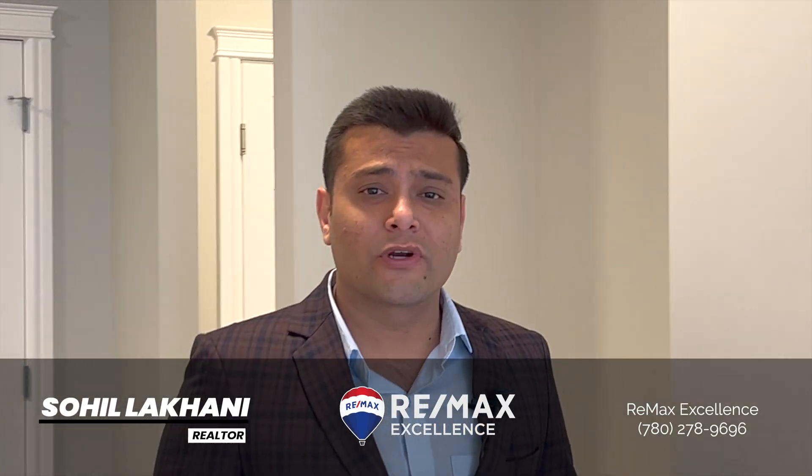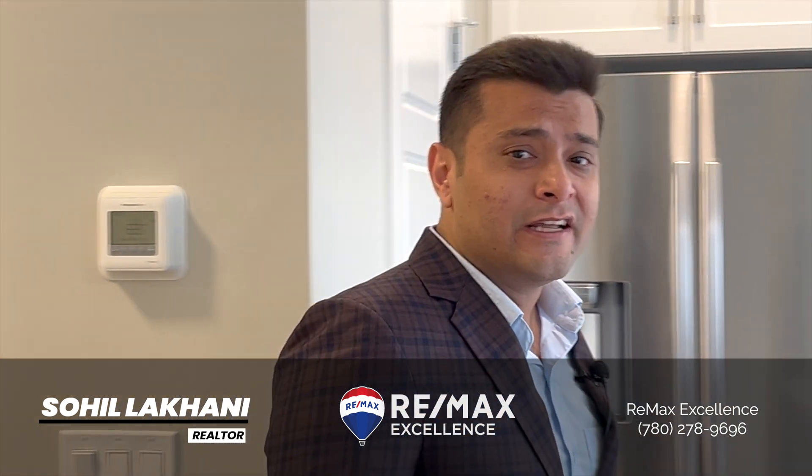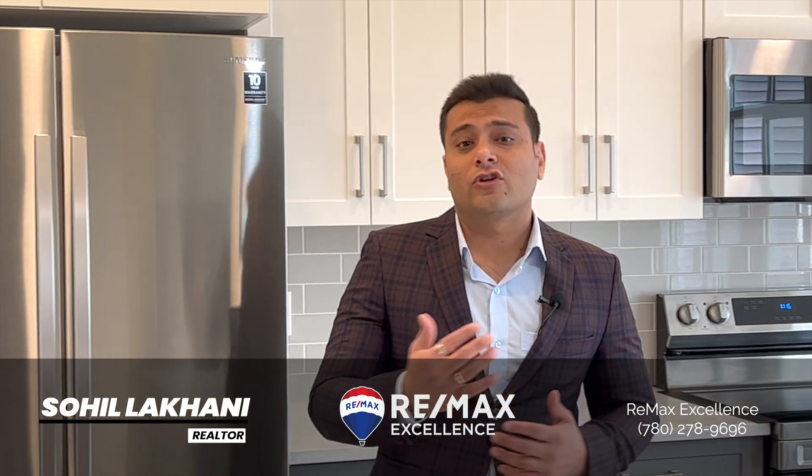Hey everyone, this is Sohil Lakhani from Remax Excellence. Today I'm going to showcase a beautiful house located at Saxony Glen at Glen Riding Ravine. The address is 16651 31 Avenue Southwest. This house is located just east of 170 Street, south of Rabbit Hill Road, and north of 41 Avenue.